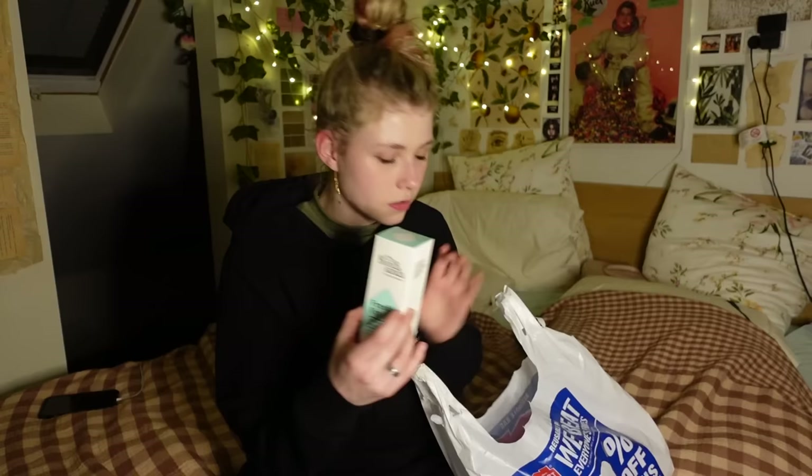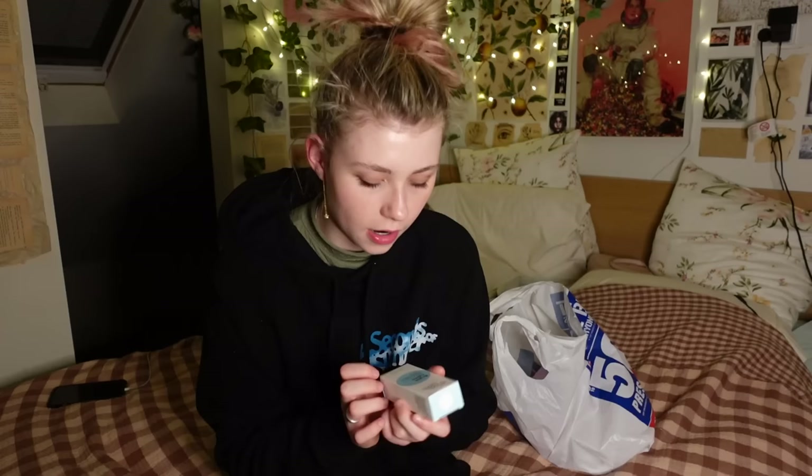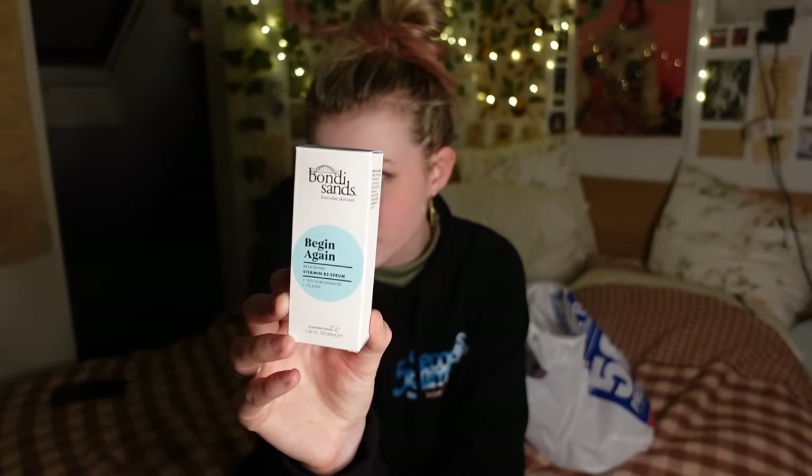I got my usual cleanser — the Freshen Up cleanser from Bondi Sands. It's my favorite; it's a great second cleanse if you do a double cleansing routine and it's one of the only cleansers that hasn't broken me out. I've been using it for four or five months. I also repurchased the Thirsty Skin serum from Bondi Sands — it's the hyaluronic acid serum. I'd never tried a hyaluronic acid serum before but I don't think I can ever go back. I also wanted to add a niacinamide to my routine, and Bondi Sands had a Vitamin B3 serum plus niacinamide.